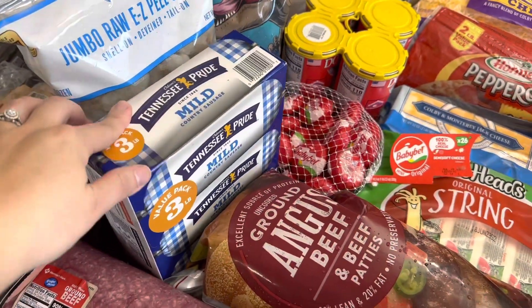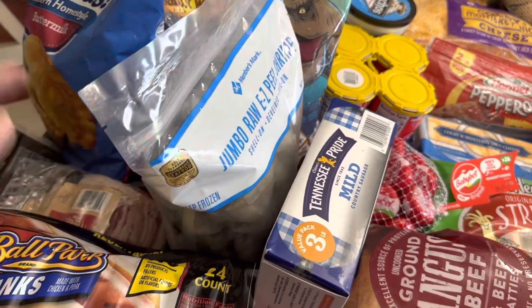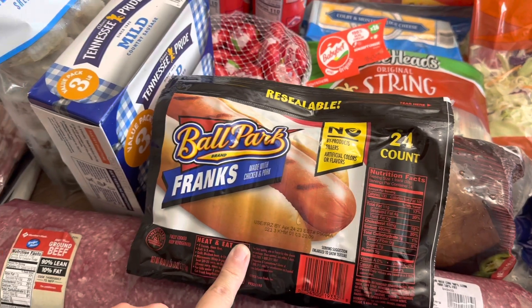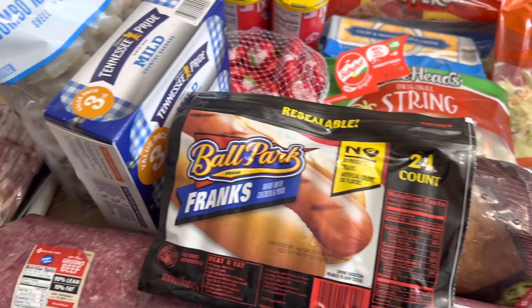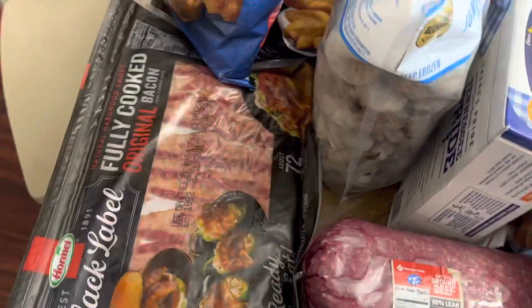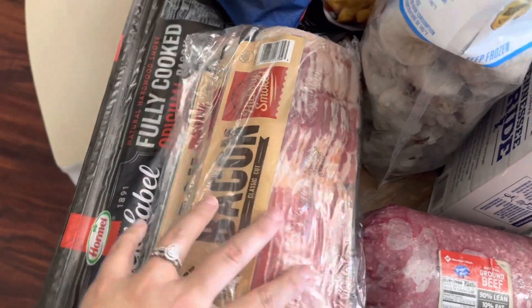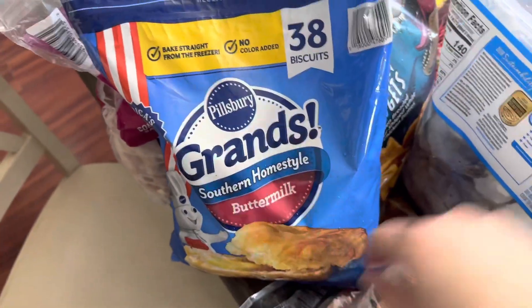We got some mild sausage. The jumbo raw shrimp were on sale so we went ahead and picked up a bag of those. We got some hot dogs — not the beef ones. Is anybody else like this? I cannot eat all beef hot dogs. I want the stuff they scrape off the floor — that's really bad, but I just don't like all beef hot dogs. I got a pack of bacon and then another pack of the bougie bacon. I prefer that kind better but nobody else really cares.